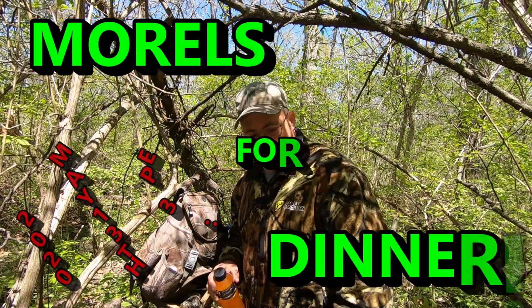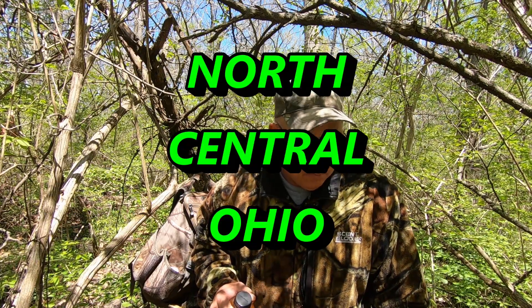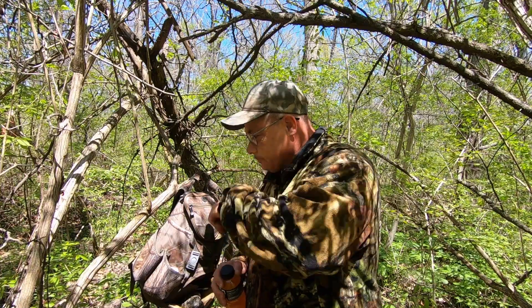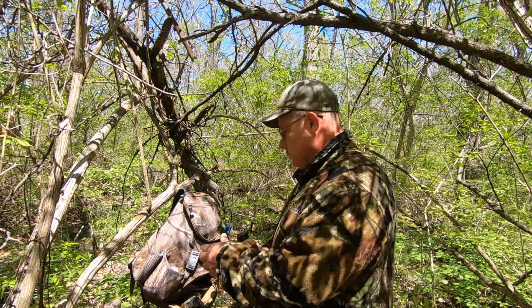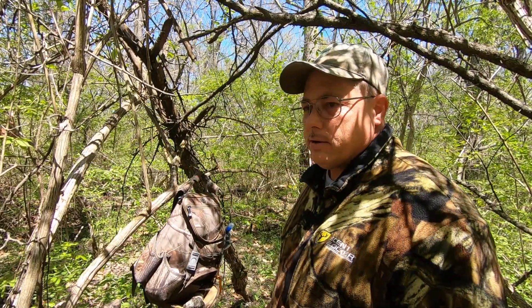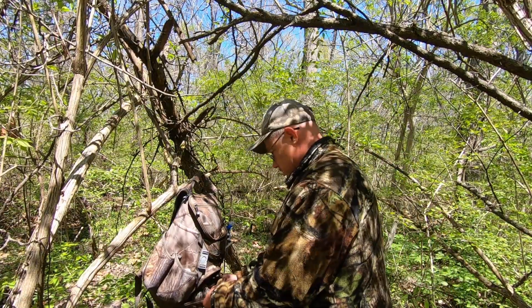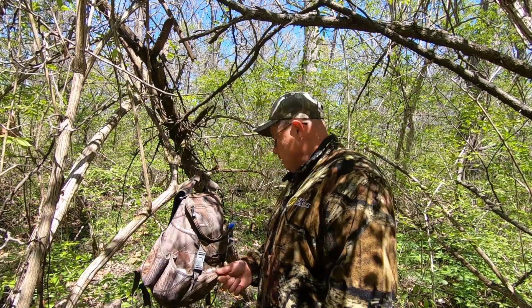All right, here I am again in basically the same general area. Started looking for some more mushrooms about 20 minutes ago and I found my first mushroom. It's not what I was looking for but close enough.